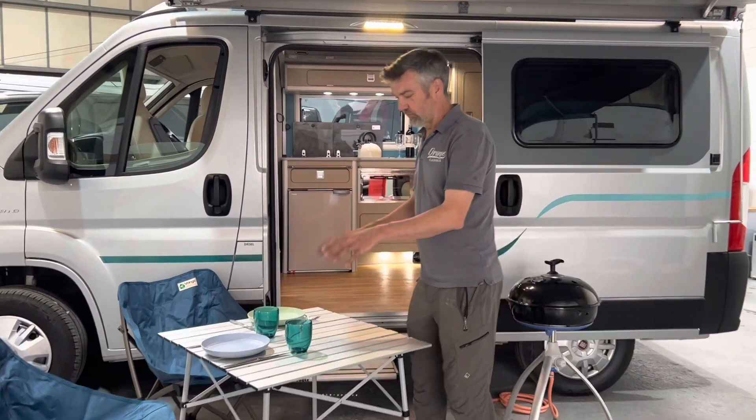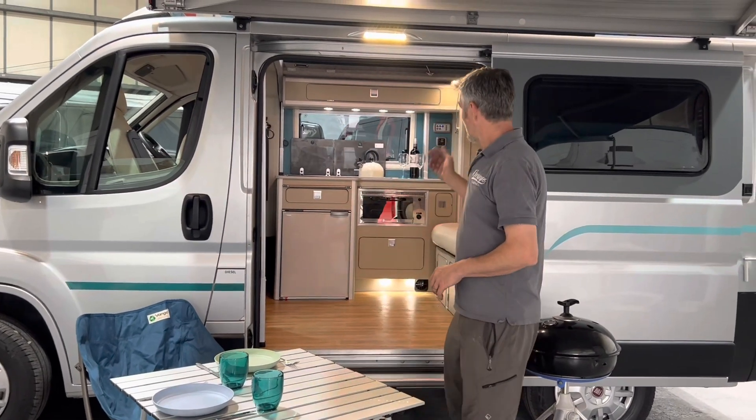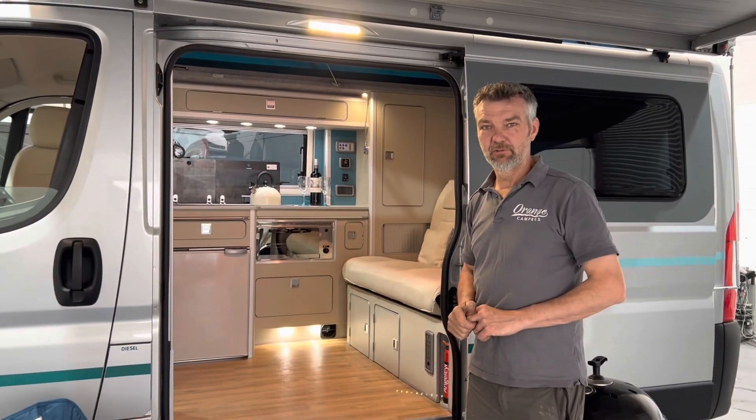You get all your pots and pans, your crockery, cutlery, plates, and bowls. We even make sure you've got a nice bottle of wine to get you started on your trip.